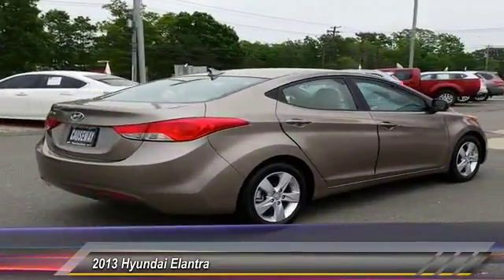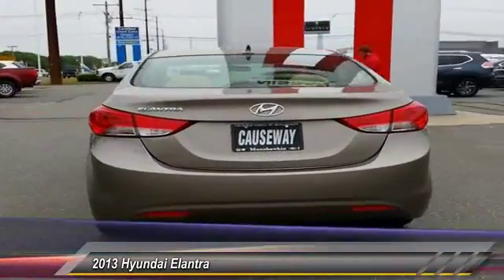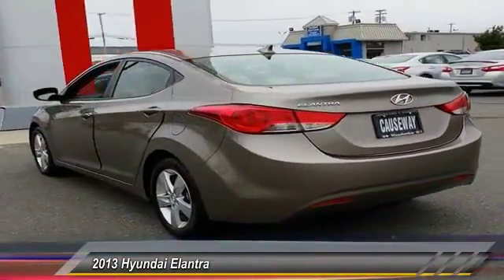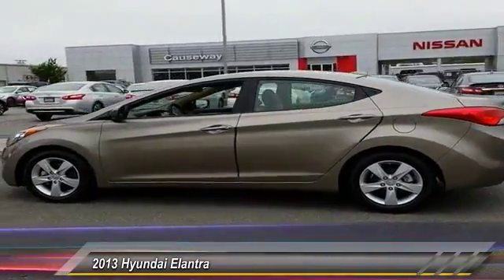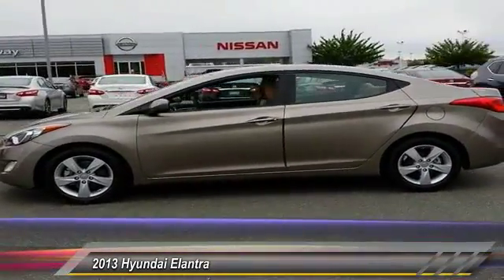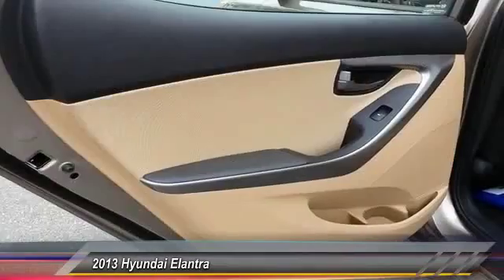This vehicle has less than 25,000 miles. Here are some of this vehicle's great options: anti-lock braking system, stability control, keyless entry, traction control, power steering, adjustable steering wheel, driver airbag, cruise control, four-wheel disc brakes, aluminum wheels.